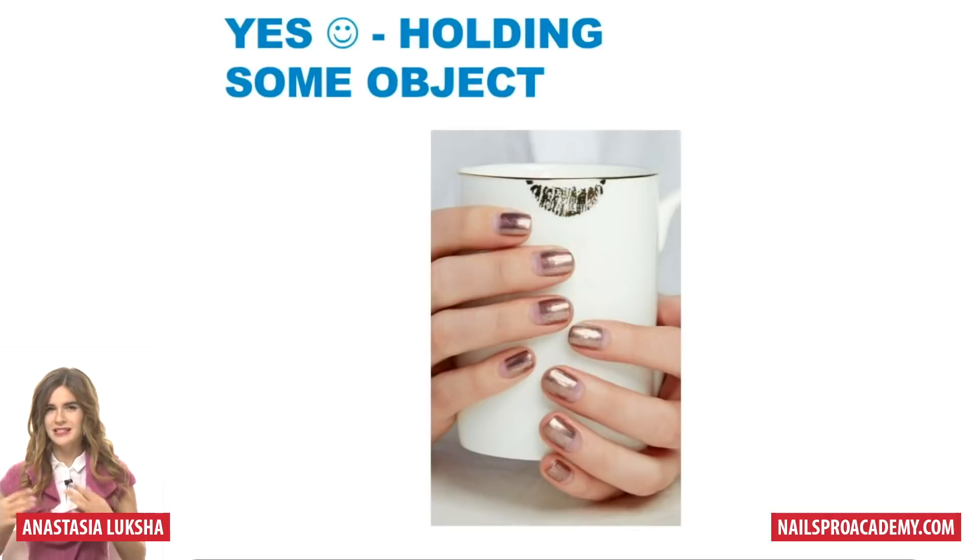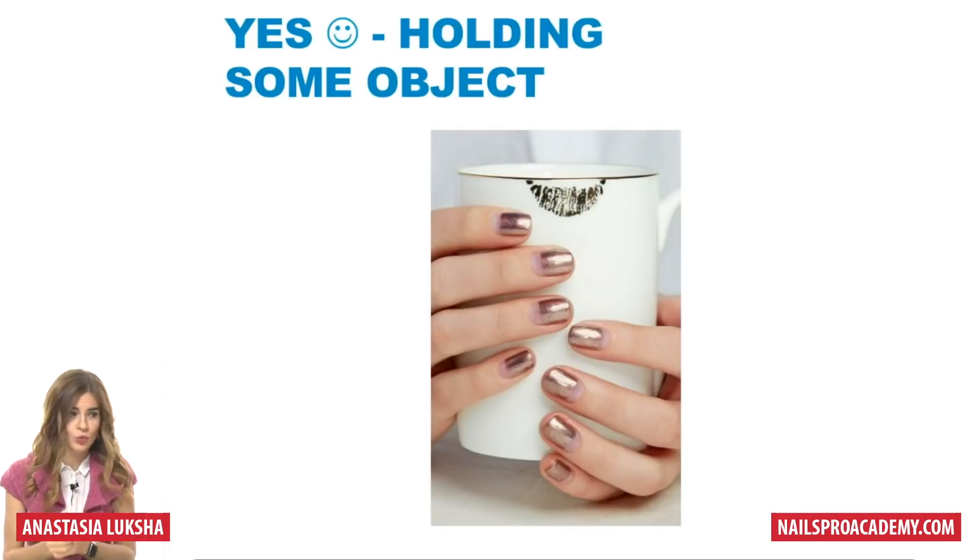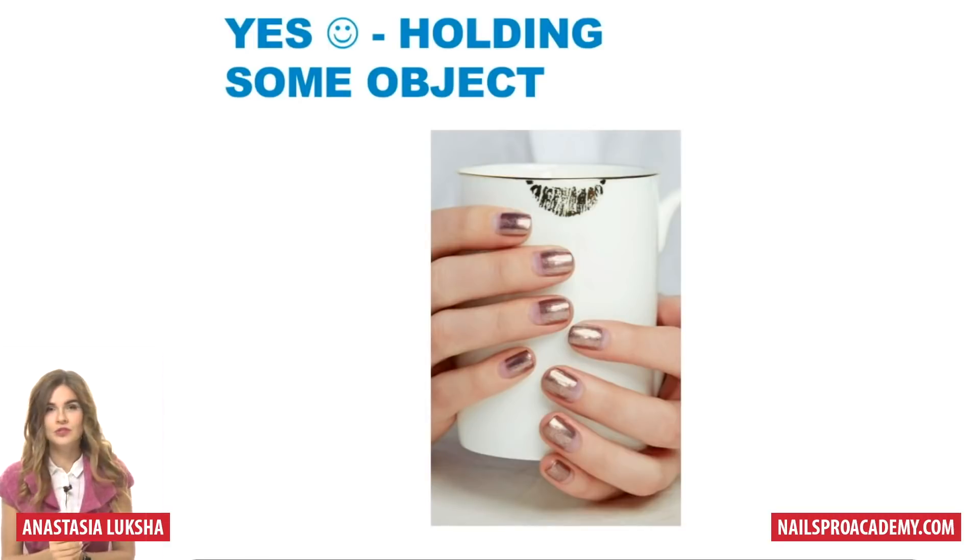Holding some objects is also a great technique, because with some people it gets really frustrating and tricky to make them hold the fingers exactly the way you want. If you give them some objects such as a cup, apple, or something else, it usually helps them to hold naturally, actually relax their hands, and it will look good.